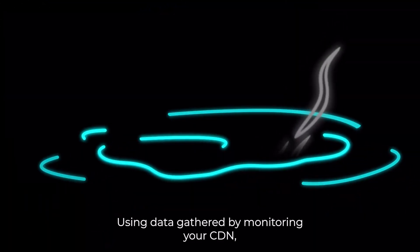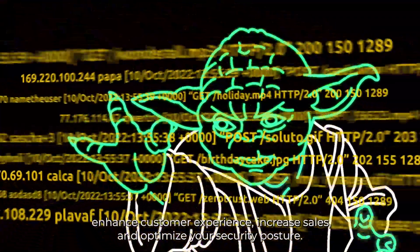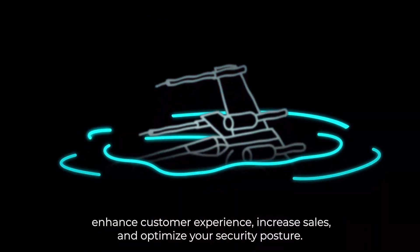Using data gathered by monitoring your CDN will enable you to dramatically boost your global web performance, enhance customer experience, increase sales, and optimize your security posture.